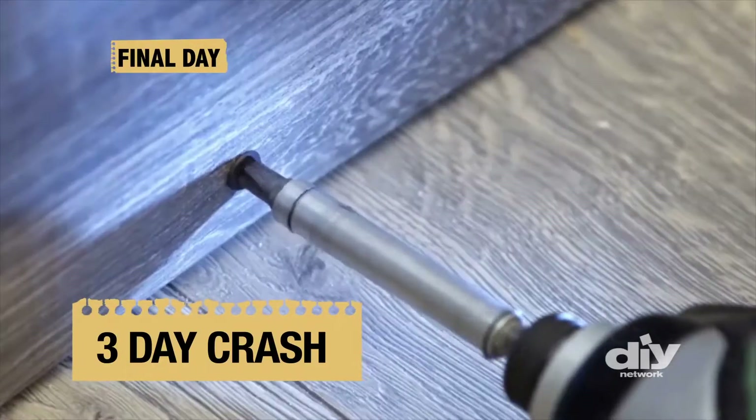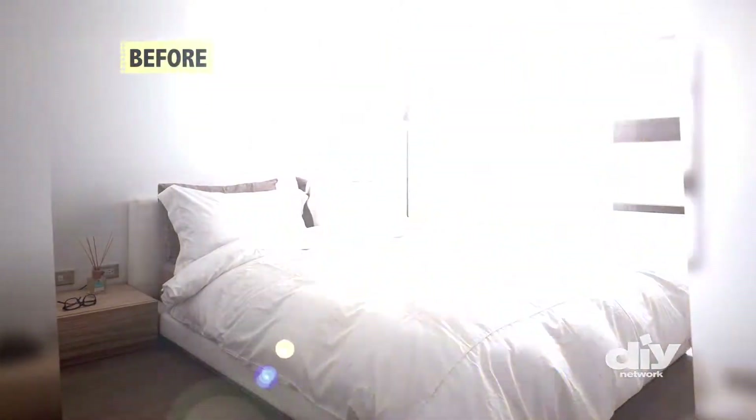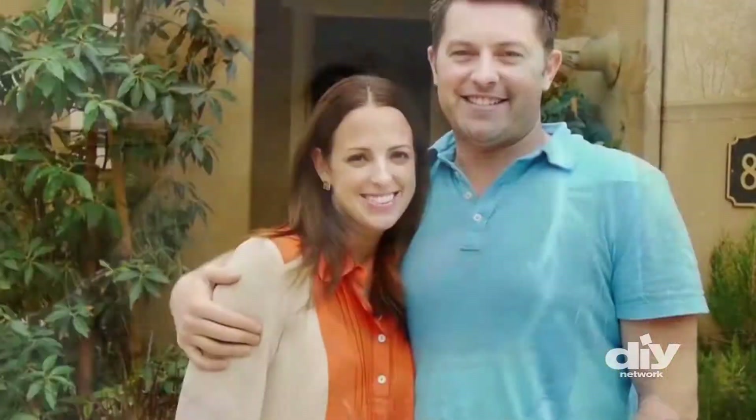It's the final day of this three-day crash, and Jeff and Misty's master bedroom transformation is ready for the big reveal. Our room now is ridiculous — we've got a beautiful wall. With their house crash completed, now all these newlyweds need to do is kick back, relax, and enjoy their new modern oasis.